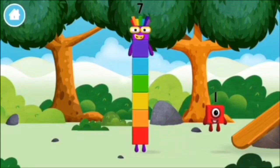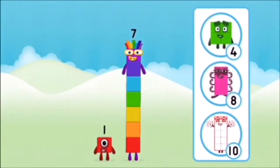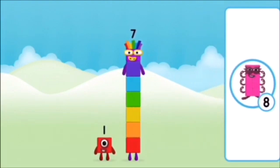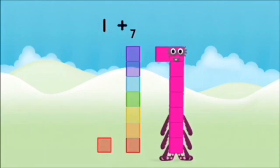You found a number block! You found a number block! What number block will you make when you add these two number blocks together? 11, 7. 8, 7, 8, 8, 8, 8.